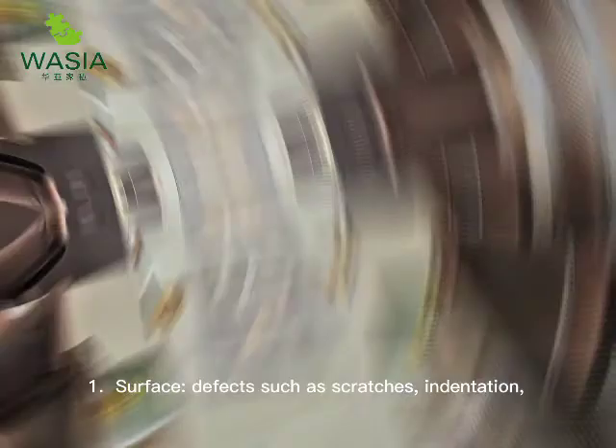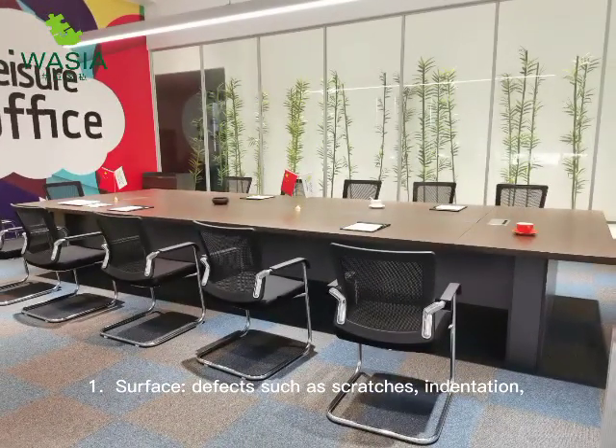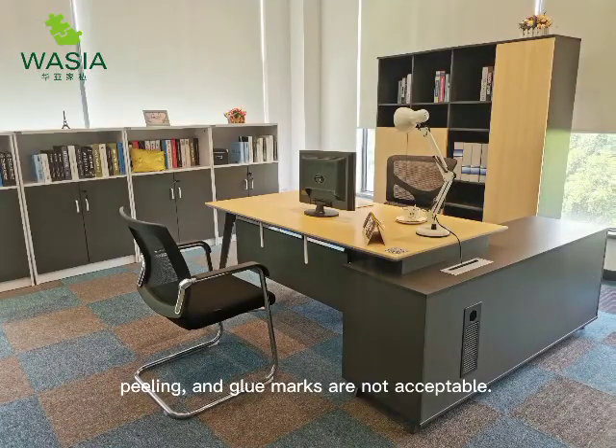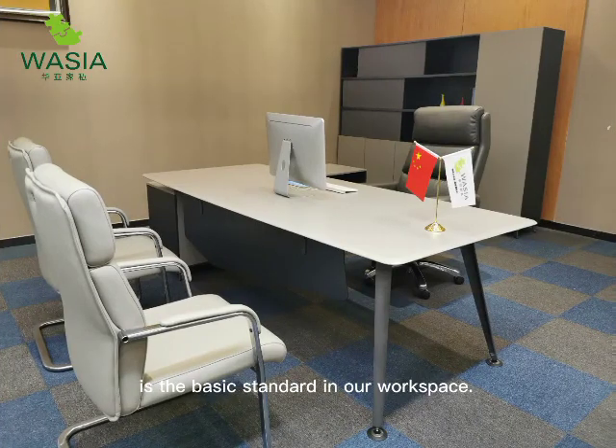One: surface defects such as scratches, indentation, blistering, degumming, peeling, and glue marks are not acceptable. A natural and smooth surface is the basic standard in our workspace.